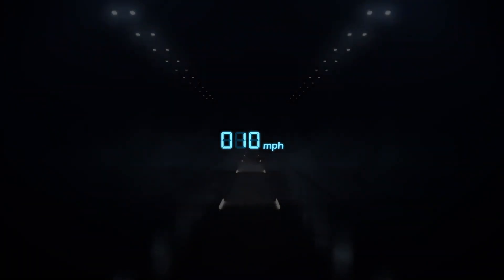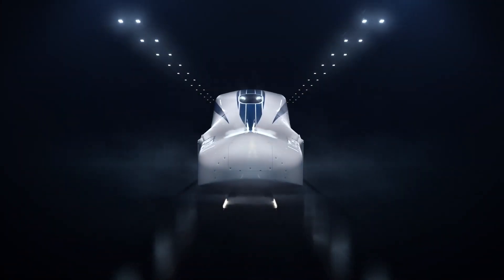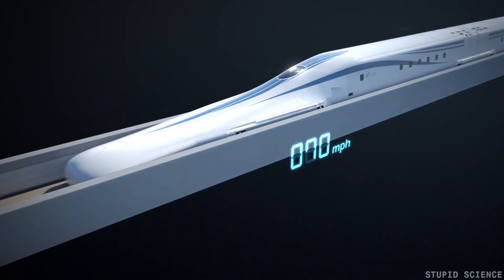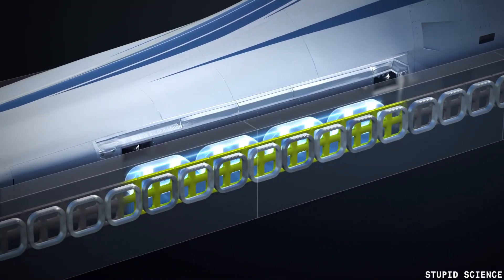Welcome to our video on the world's fastest train. In this video we'll be taking a closer look at the maglev train, a revolutionary transportation technology that can reach unprecedented speeds.